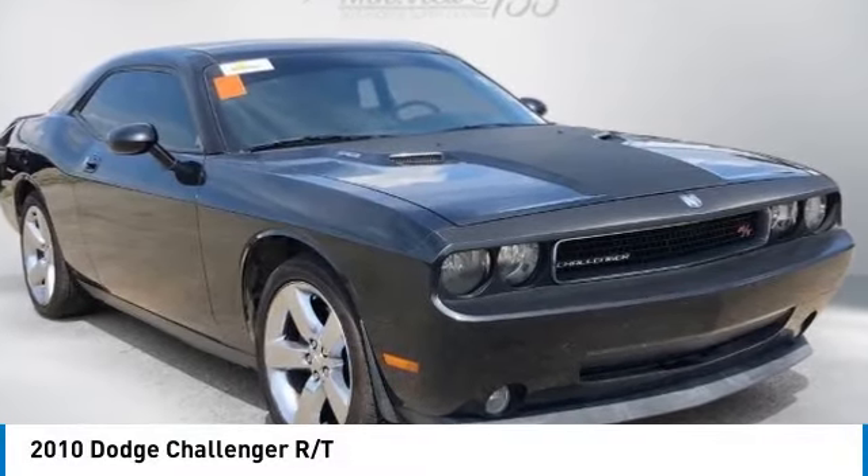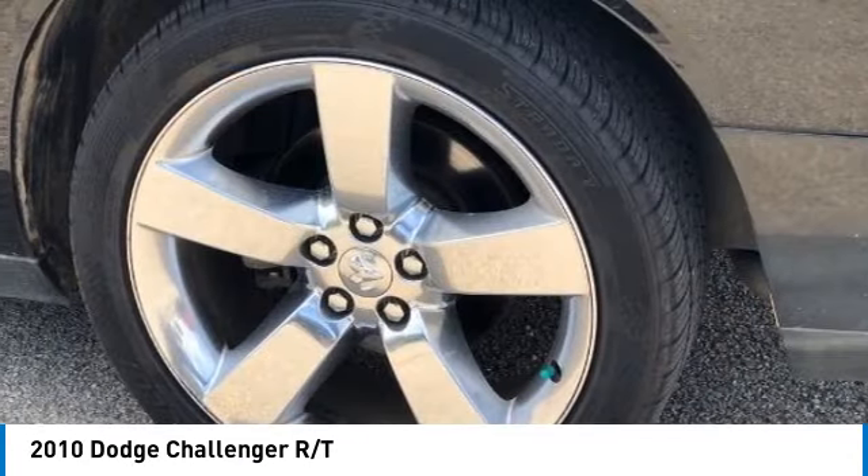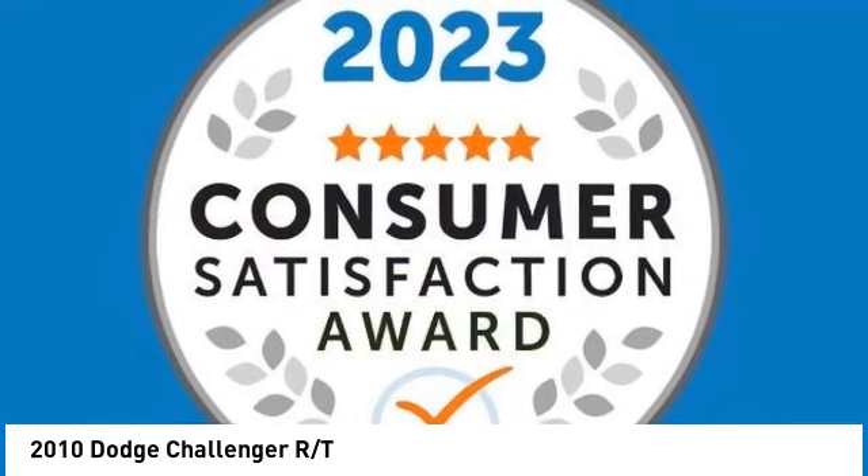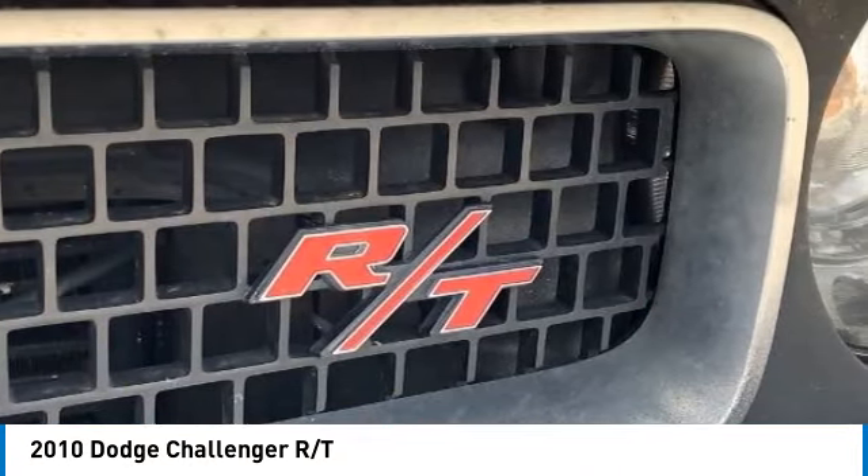Come test drive the 2010 Challenger. Rated most appealing midsize sports car by J.D. Power & Associates, the Dodge Challenger delivers on style and performance.